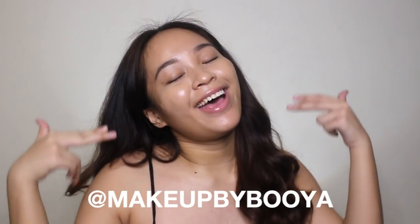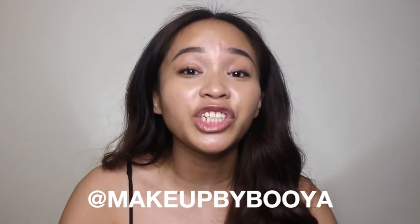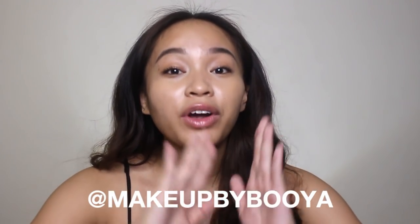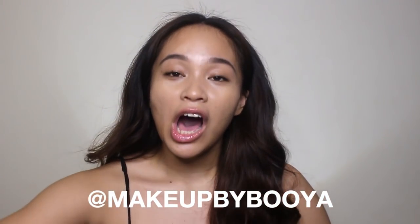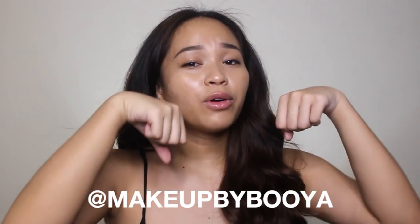Hey! It's your girl Booyah and welcome back to my channel. For today's video, your girl will be swatching and reviewing the four new tint shades of Caroline — let's see if they are Booyah or Boohoo. Thank you so much to Caroline for giving me these tints and many more products. I'm so excited to try them out.